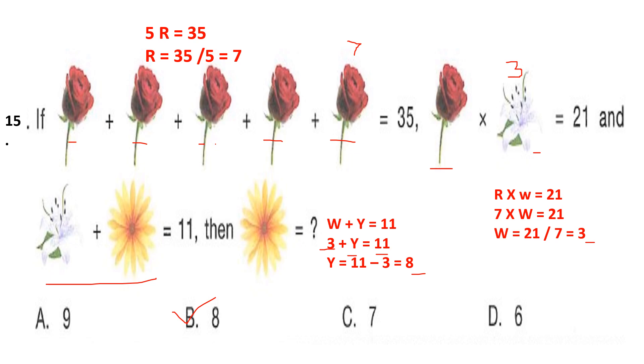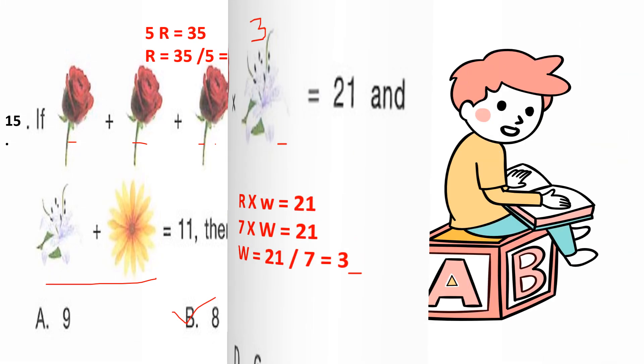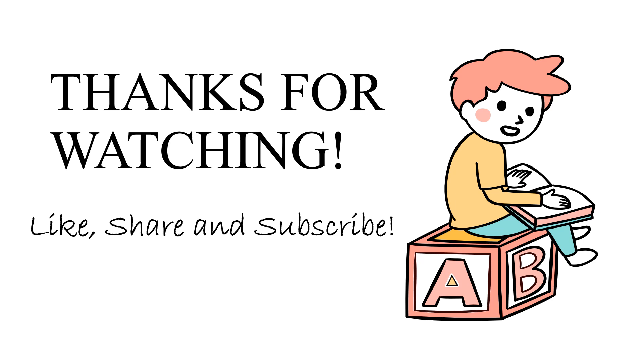I hope it's clear, kids. Thanks for watching. If you find this video useful, please like, share, and subscribe.